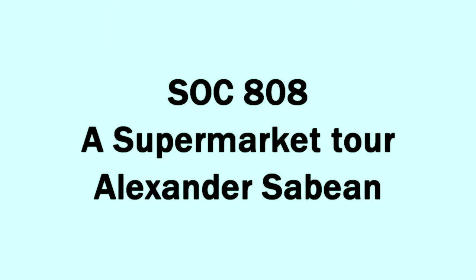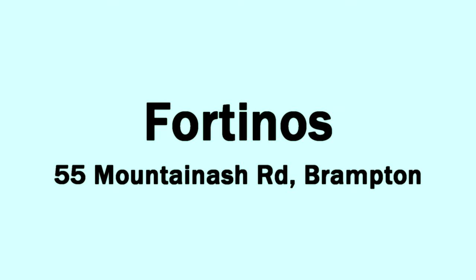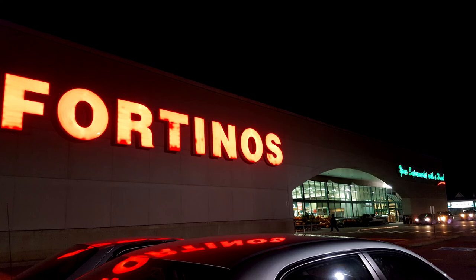Hey there, for this supermarket tour I decided to do Fourtinos in Brampton. Previously I worked there for four years in the health and natural value section, so I have a pretty good understanding of the products and the layout in the store.